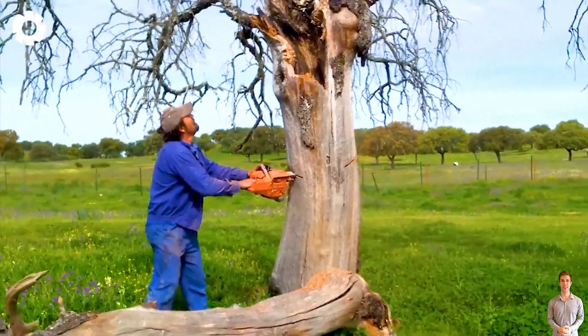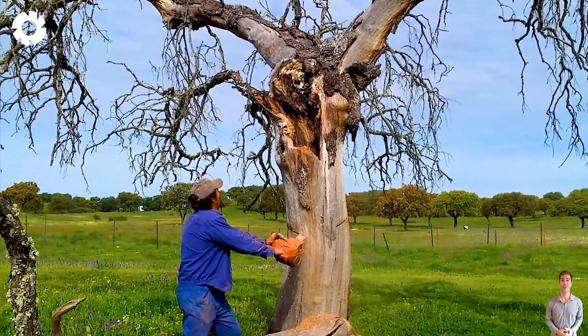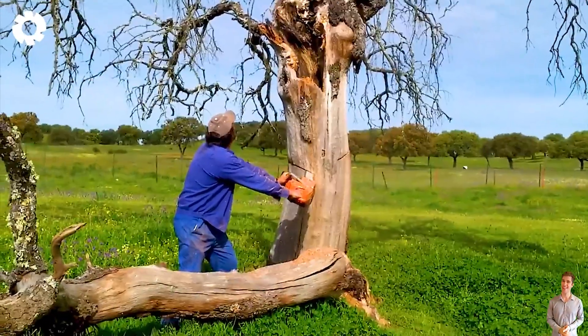The journey to conquer nature begins. The chainsaw roars. The saw blade drills deep into the trunk of the old oak tree under the skillful hands of the experienced worker.